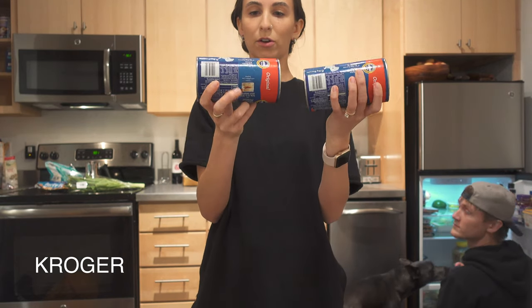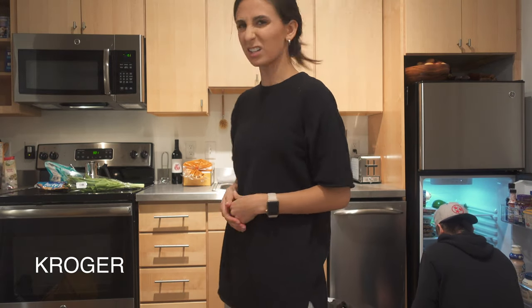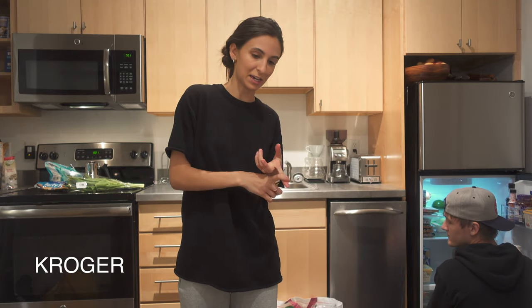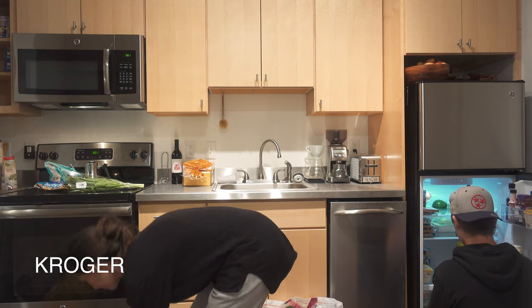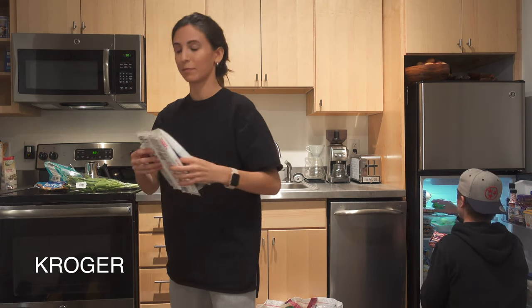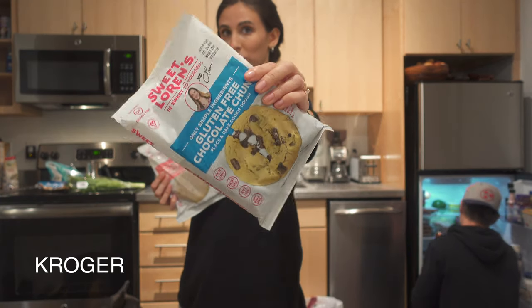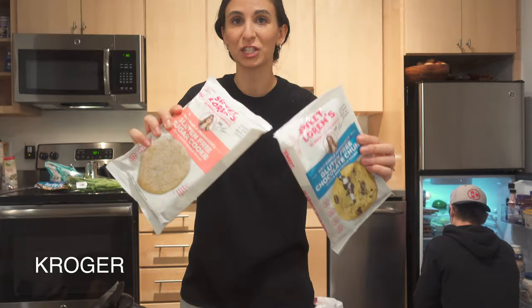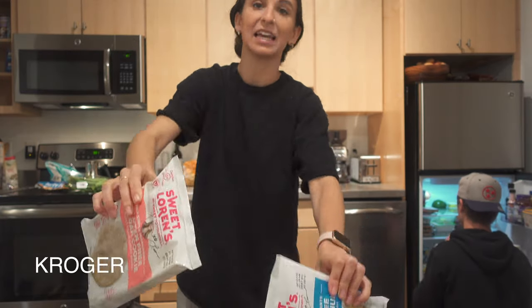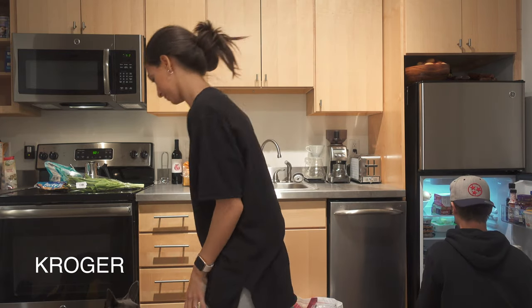We got two Pillsbury original southern homestyle biscuits for Easter tomorrow — they're vegan. Everything here is vegan; it's either accidentally vegan or intentionally made to look like a non-vegan product. We also got smart bacon from Light Life. For Easter we got Sweet Loren's cookies — they're gluten-free and vegan, and people who aren't even vegan or gluten-free love them.